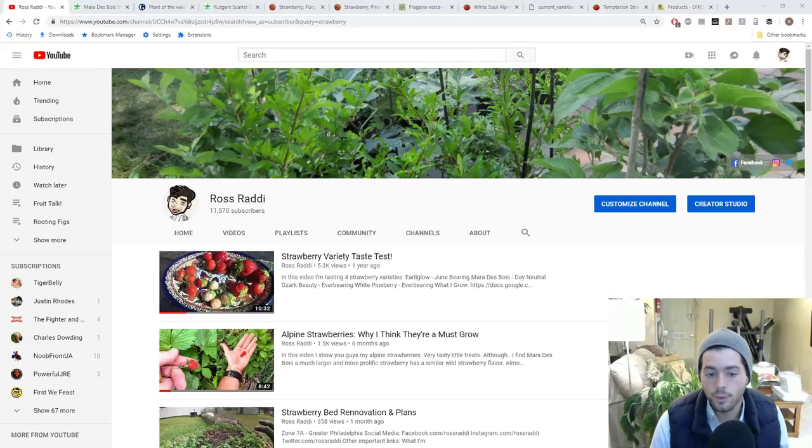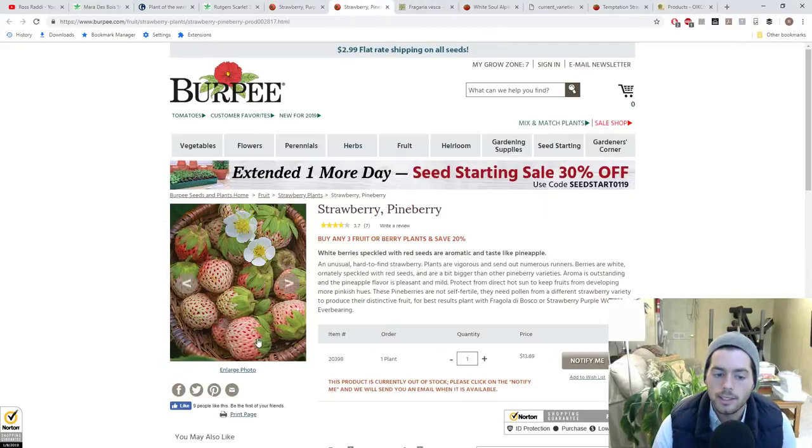Hey guys it's Ross and in today's video we're gonna be talking all about strawberries. There's so many types and colors of strawberries — there's even white strawberries. You can see some of my prior videos here. We did a strawberry taste test of some varieties that I grew. Here's a white strawberry — they call them pine berries — which are white strawberries that get a pinkish hue. They're called pine berries because they taste a lot like pineapple, and they really do.